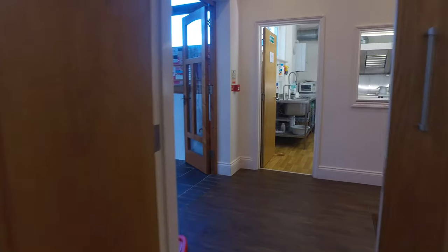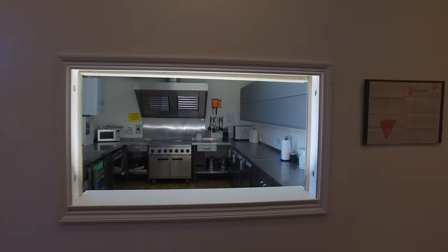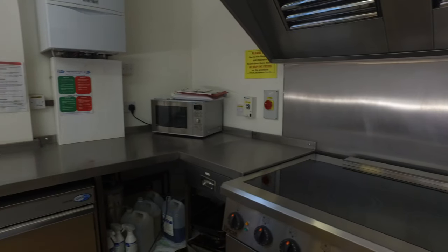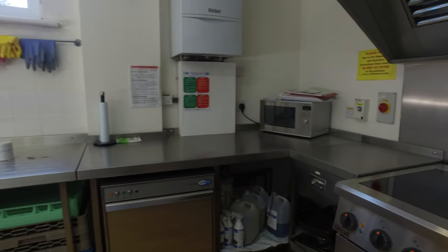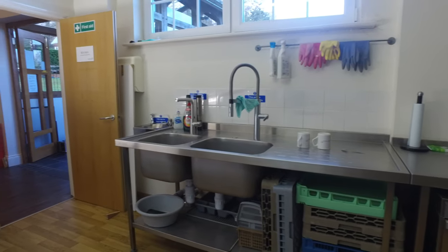As we leave the lounge bar area, we look across the entrance hall into our modern kitchen. The kitchen is fully fitted with commercial catering facilities to enable you or your caterers to prepare and serve your choice of food for your special occasion.